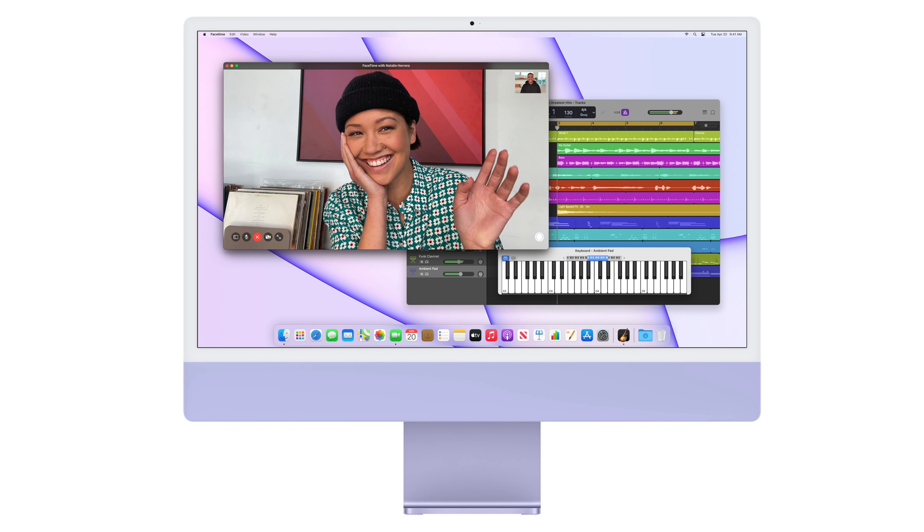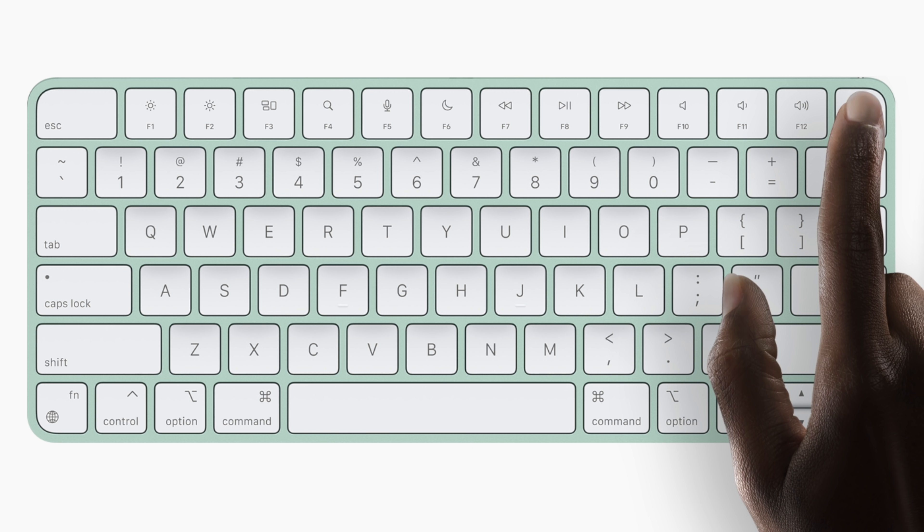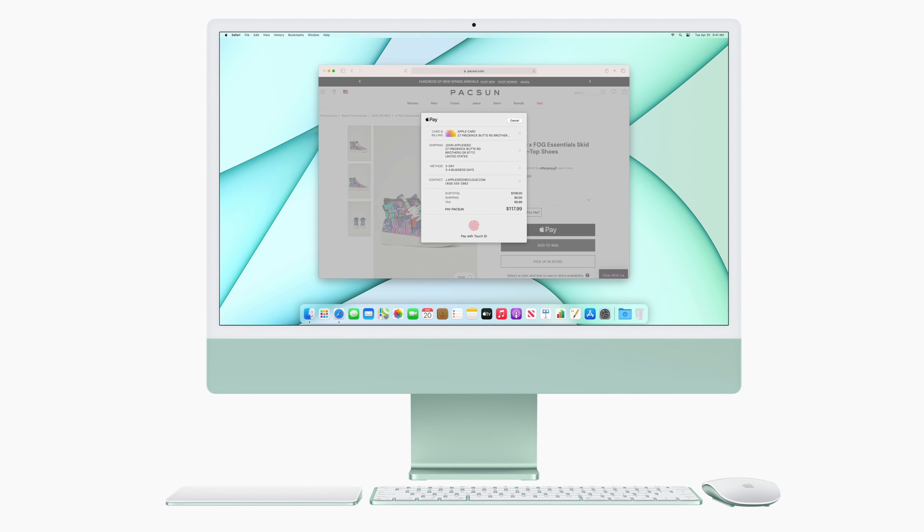The iMac is meant to be an all-in-one type of computer, and that's the main difference versus the Mac Mini. The iMac has a built-in display with all the internals inside it. It also comes with a keyboard — and in this case, the new iMac keyboard has a Touch ID sensor and it looks extremely beautiful. It also matches the color of the iMac, so you're getting the keyboard and a mouse in that package. The iMac is more meant for people who don't want to worry about picking an external monitor, keyboard, or mouse. If you don't like to customize a lot, definitely go for the iMac — it's just as fast as the Mac Mini M1 but everything is already there.